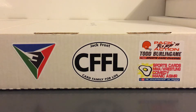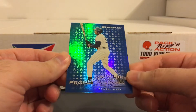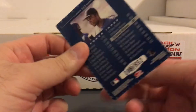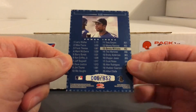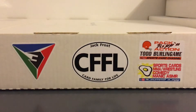Next one is from '98 Donruss, the Production Line insert — the power index. I believe there are two different ones of these, and I think these were somewhat tough pulls back in the day. I remember a friend of mine pulled a Frank Thomas like this. This one's numbered to 952, and that Frank Thomas was like an $80 card back then, back when inserts had some more value.